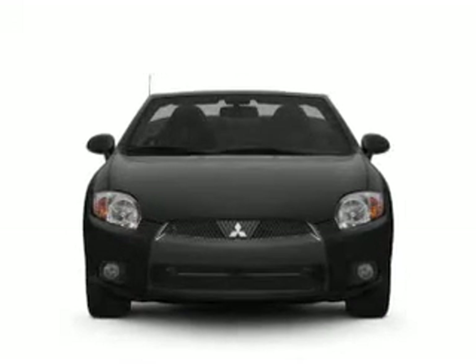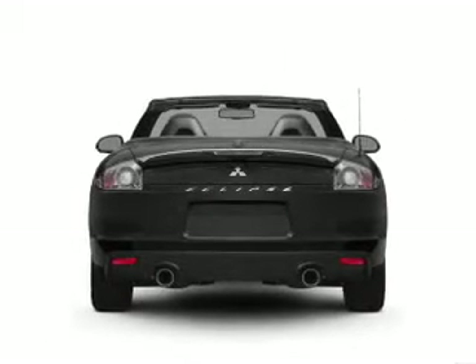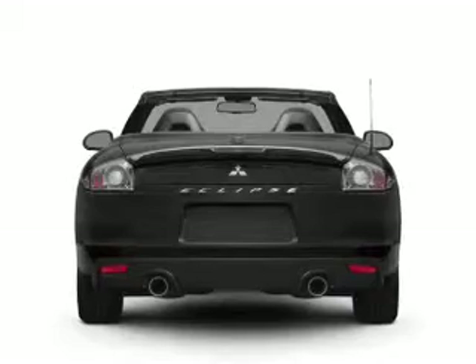With an efficient four-cylinder engine connected to a smooth shifting automatic transmission. Premium wheels give a more luxurious look. Treat yourself to a premium sound system.